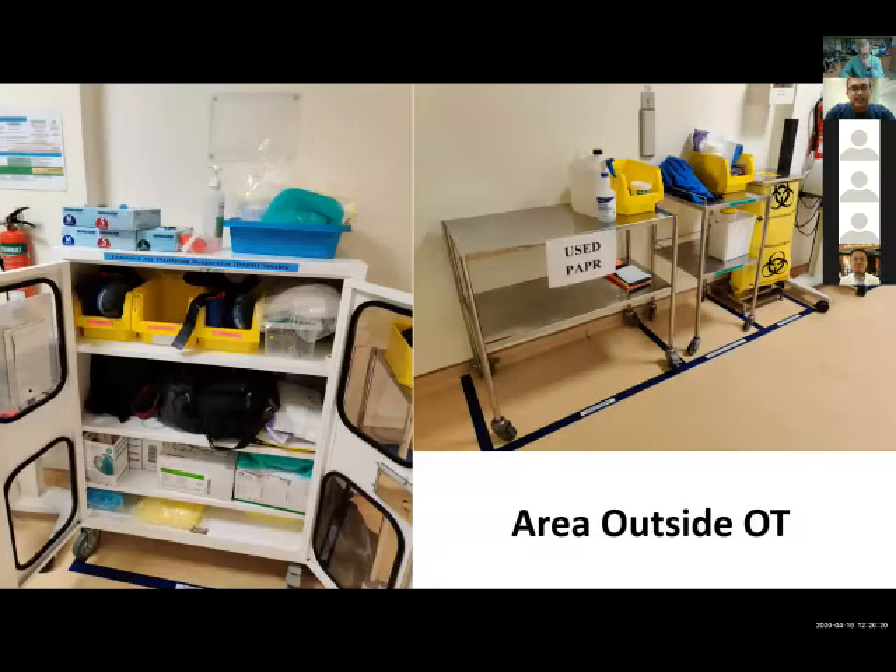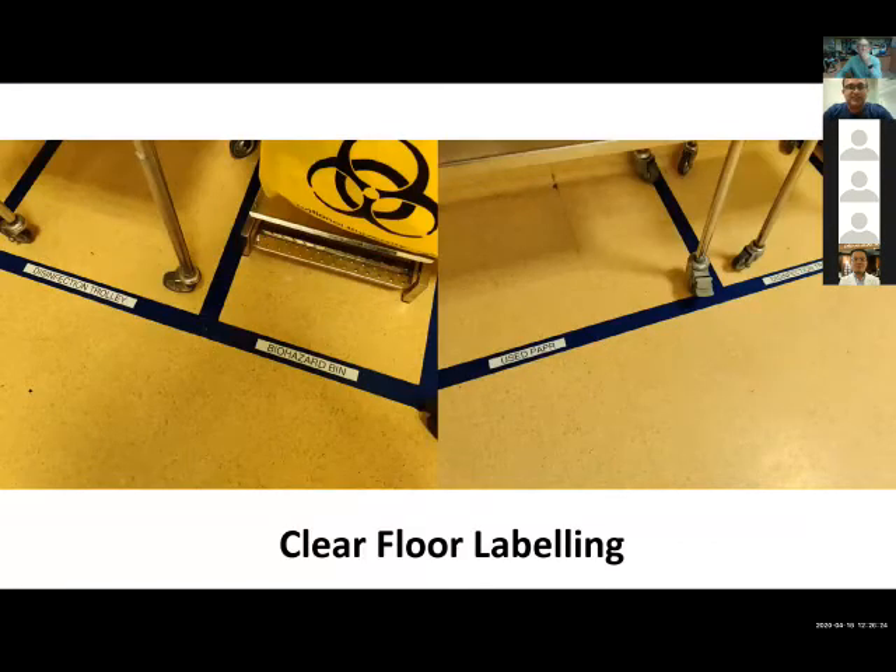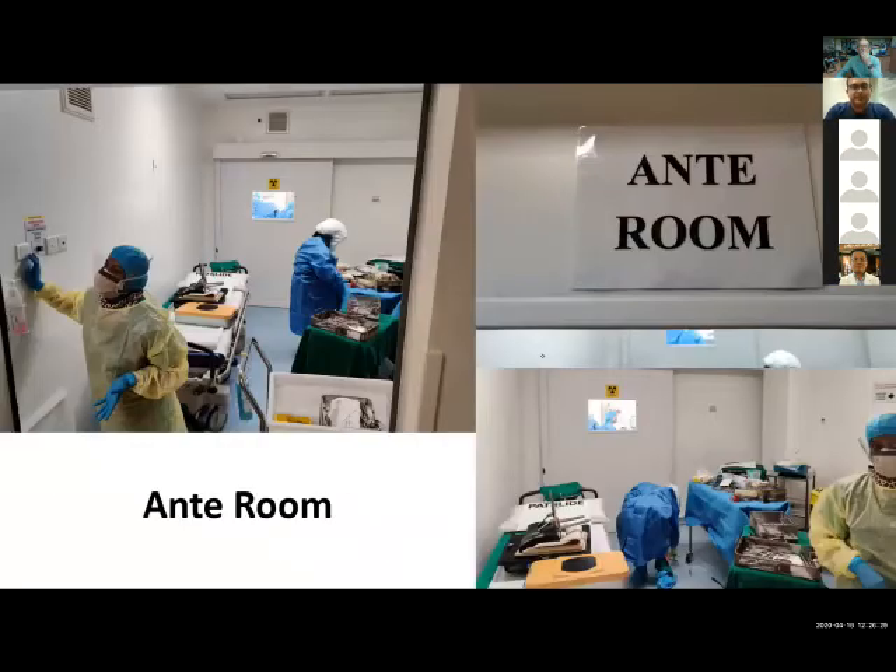Every negative pressure theater has an antechamber — a room kept separate from the main operating theater at all times. In this room, most scrub staff prepare the equipment, and all temporary equipment is kept here. There is a second door before entering the main operating theater, and this door will not open until the door to the external environment is closed — ensuring no continuous communication from inside the theater to the outside. These are electronically configured doors so that if one door opens, the other must remain closed. In hospitals without this computerized facility, this must be done manually to prevent constant communication between the internal operating theater environment and the rest of the complex.